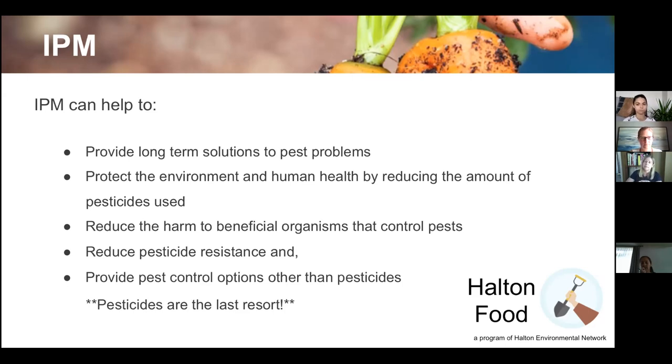IPM helps reduce pesticide resistance. Just like antibiotic resistance in humans, plants can also develop resistance to pesticides if you keep using them — especially in the wrong amounts. Then plants become resistant and you either have to use more, which is more harmful to the environment and human health, or switch to a different type of pesticide, if one is even available.